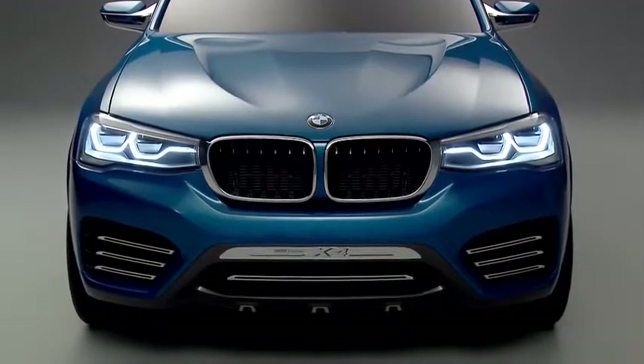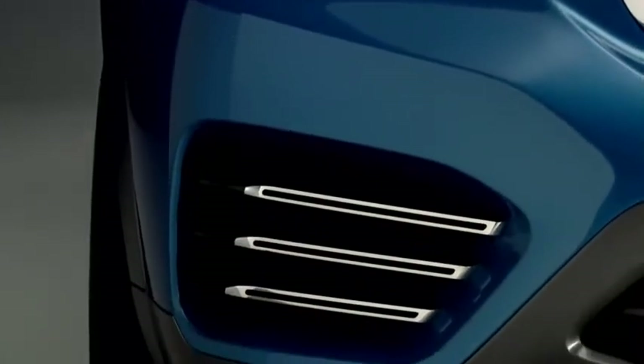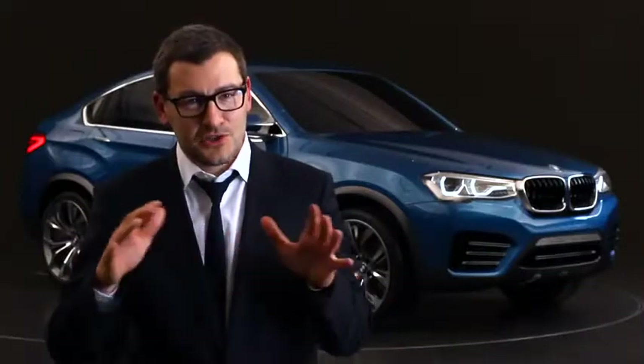For us at BMW, in BMW design, precision poetry is very important. Precision we express with very nicely worked out details. And the poetry in rich surfaces.